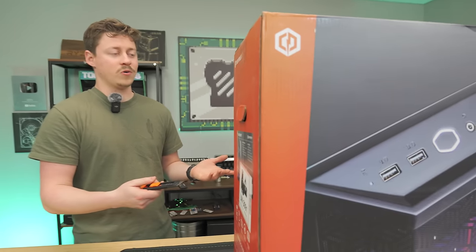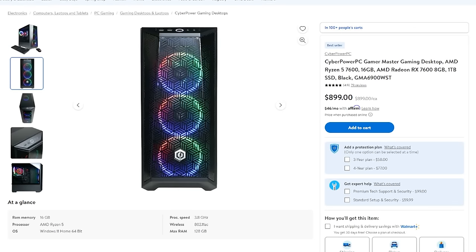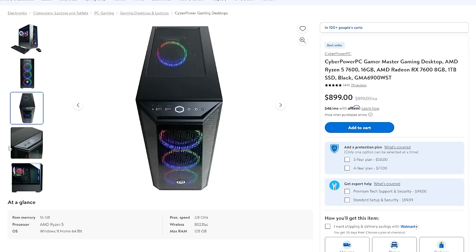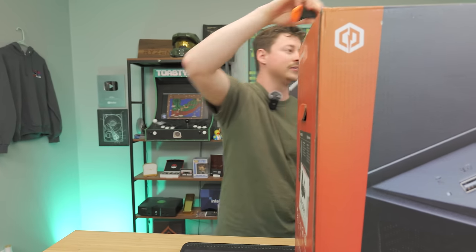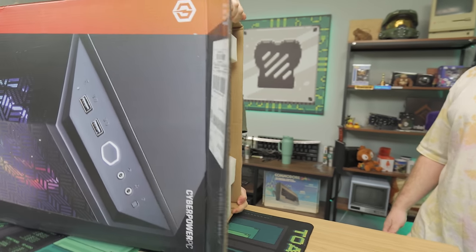We're going to unbox this CyberPower PC — a very popular brand. Matt managed to find this on Walmart via a YouTube viewer, which was pretty cool. We tried to do local pickup, but they emailed us a couple hours later saying they couldn't do it and had to ship it to us. So we have it here in the studio. We weren't going to give up that easily — we're still going to check out this PC.